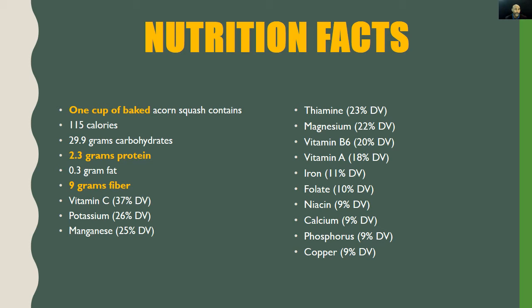When it comes to vitamins and minerals: vitamin C offers 37% DV — excellent source; potassium 26% DV — excellent source; manganese 25% DV — excellent source; vitamin B6 at 20% DV — excellent source; vitamin A at 18% DV — good source; iron at 11% DV — good source; and folate at 10% DV — good source.